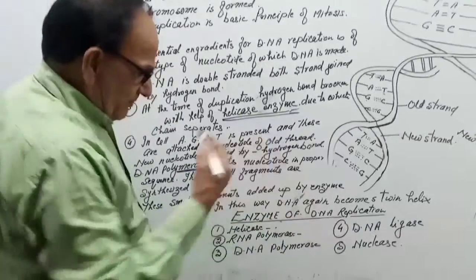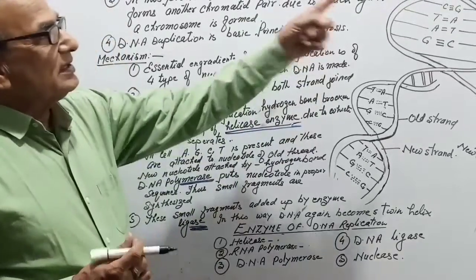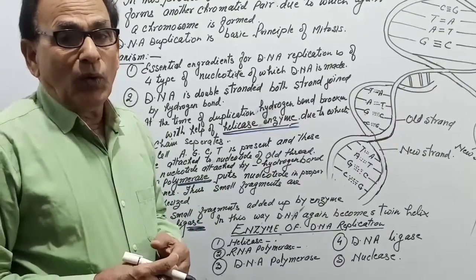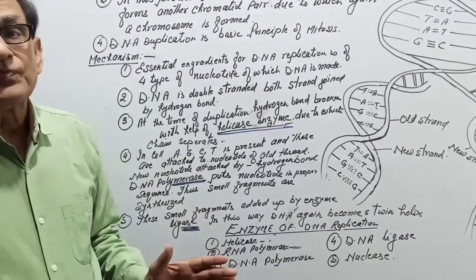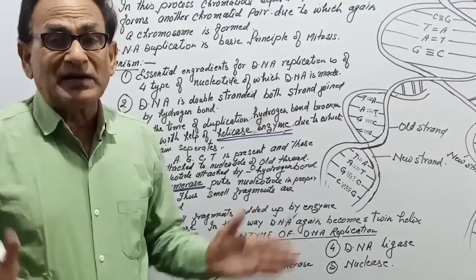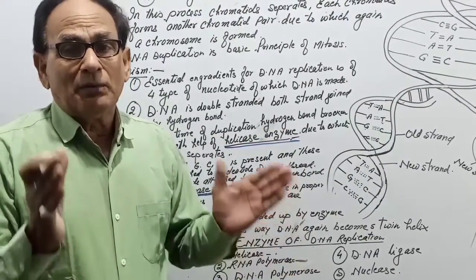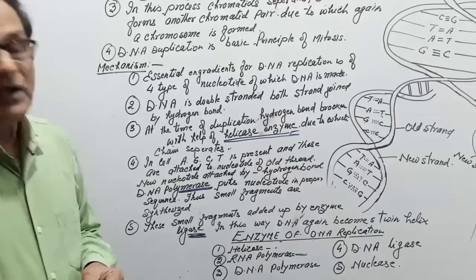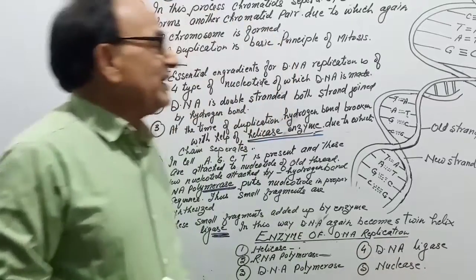In DNA replication, first helicase breaks the hydrogen bonds, second polymerase is responsible for proper sequencing of nucleotides, third DNA ligase adds small newly formed segments into a longer one, and finally nuclease enzyme completes the DNA helix.